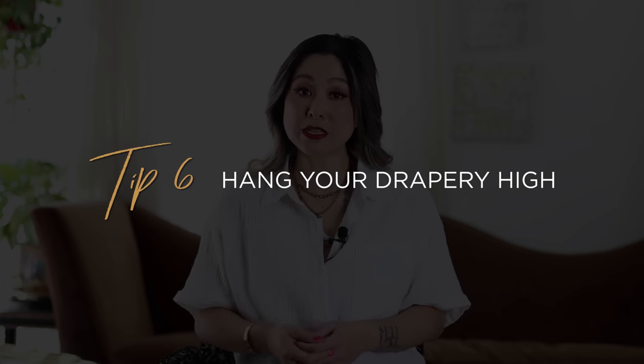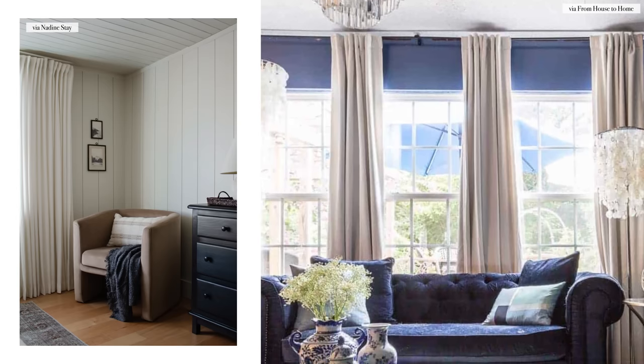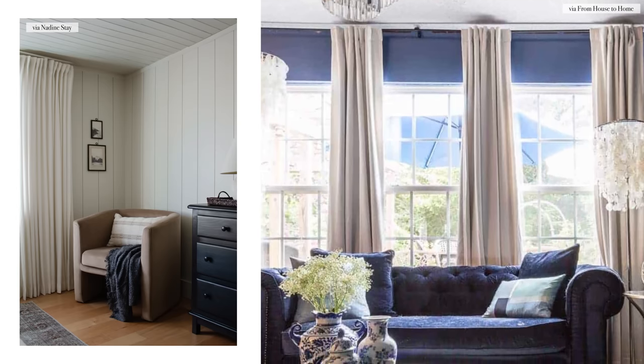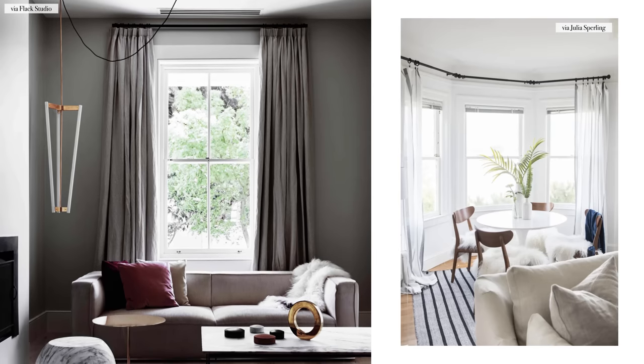My next tip — one you've heard on this channel many times — is to hang your drapery up high. The best way to do this is to hang your rod at ceiling height, or better yet, directly on the ceiling itself. You can use a transom rod or a concealed track that hangs from the ceiling to install this type of design. I love this look because floor-to-ceiling drapery will also expand the visual height of the room.